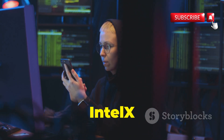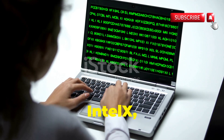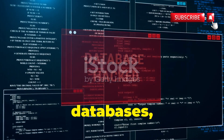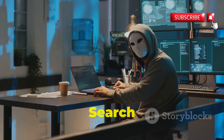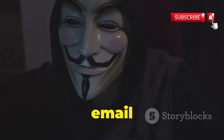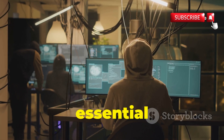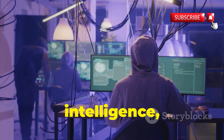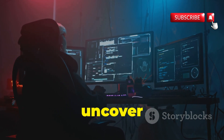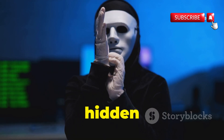Chapter 7: Intel X — your gateway to the dark web and beyond. Dive into the shadowy world of data leaks with Intel X, a powerful search engine for the dark web. Access leaked databases, compromised credentials, and sensitive information. Search terabytes of data including hacking forums and underground marketplaces. Find email addresses, domains, IPs, file hashes, or keywords. Intel X is essential for digital forensics, threat intelligence, and penetration testing — invaluable for revealing the hidden world of data leaks.